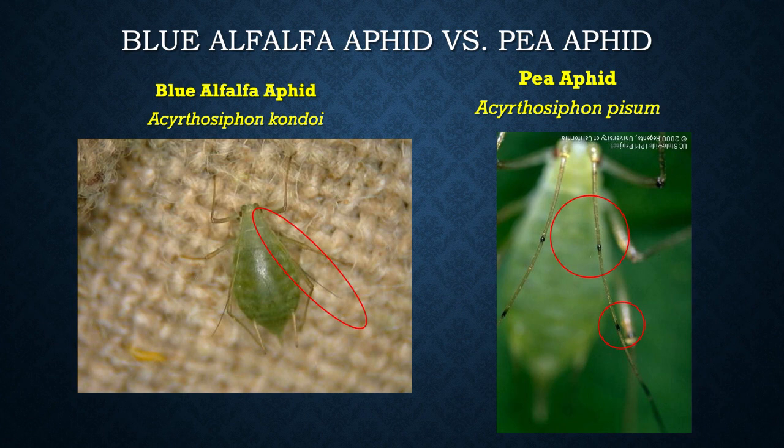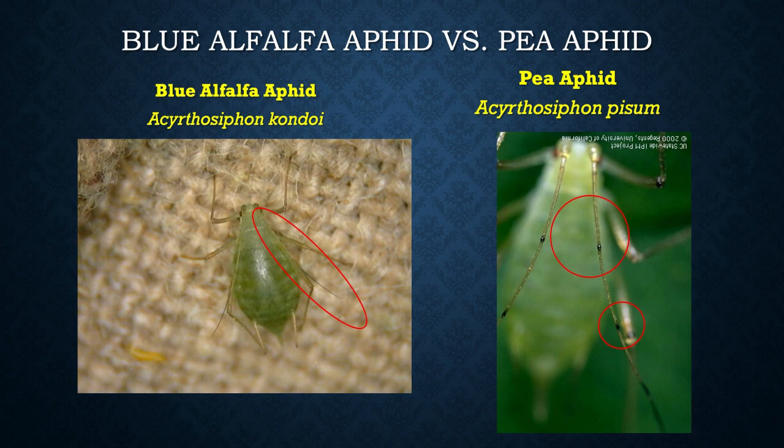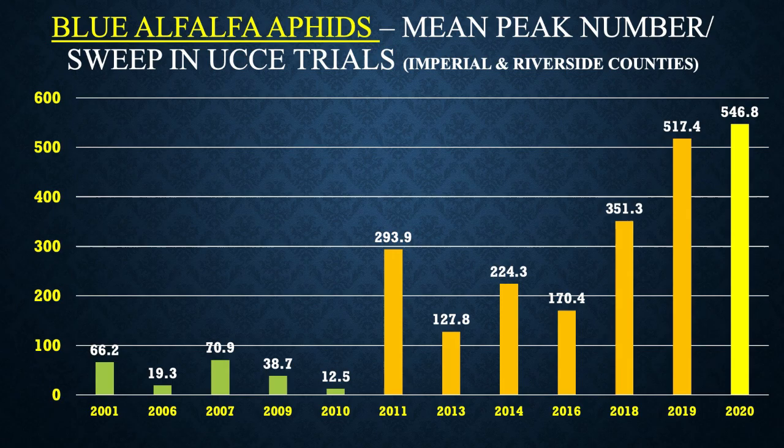We can tell the two aphids apart: on the blue alfalfa aphid, the antennae get gradually darker from the base to the tips. On the pea aphid, we see bands — sometimes three to four rows of bands on those antenna segments. In the past two decades, especially in the 2010s, we were seeing some extremely high numbers of blue alfalfa aphids here, going over 500 per sweep in a couple of years. In Australia, they are seeing multiple biotypes of blue alfalfa aphid — some produce more offspring faster and have more virulent toxins, and they're also developing insecticide resistance. So far we don't know what we have here, but we've been using different insecticides than they have in Australia.